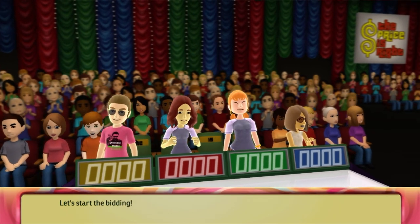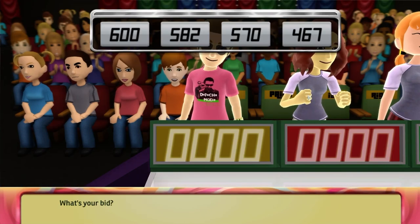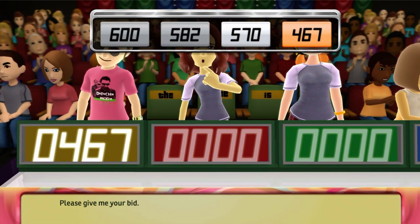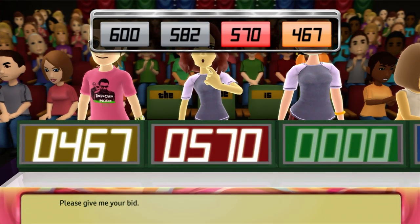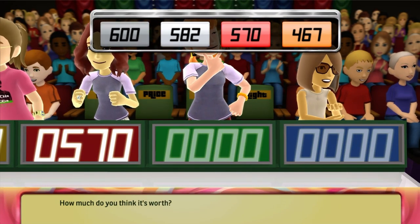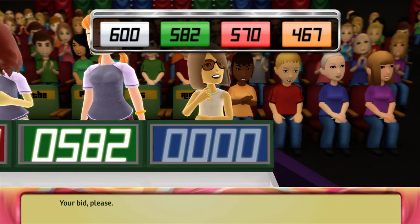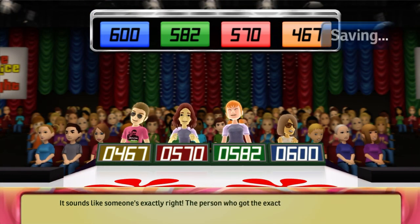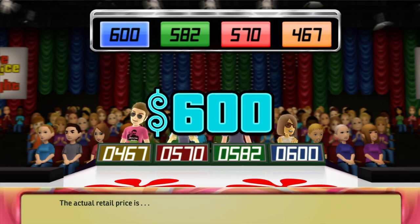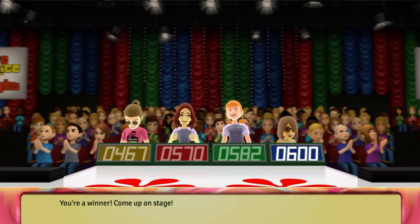Let's start the bidding. What's your bid? Please give me your bid. And how much do you think it's worth? Your bid please. It sounds like someone's exactly right. The person who got the exact bid wins a $500 bonus. Actual retail price is... You win! Come up on stage!